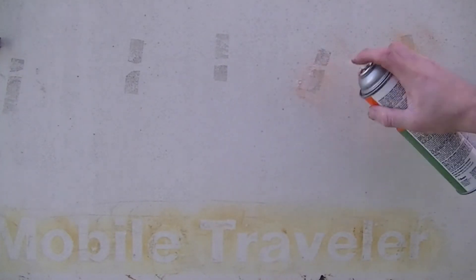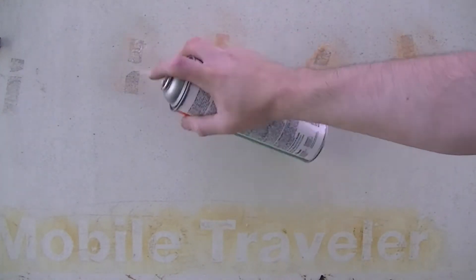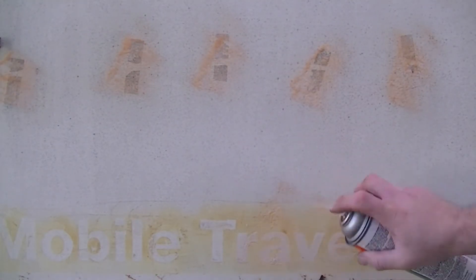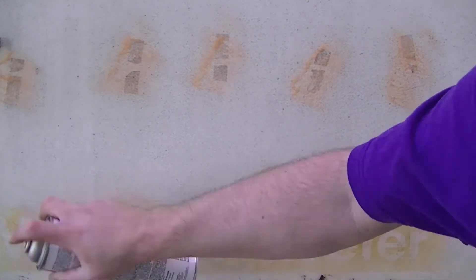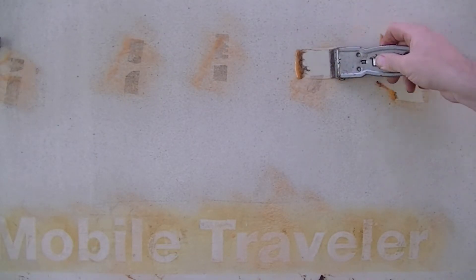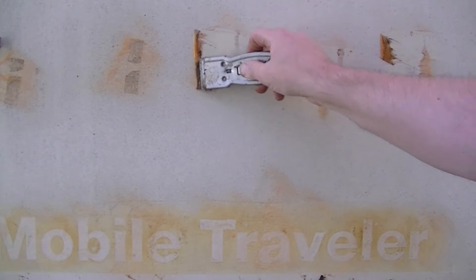Literally what I've been doing is trying to get the decals off of the RV while I try to get it painted. I'm gonna paint the whole RV what's called TARDIS blue. If you don't know what a TARDIS is, put the word TARDIS in your Google machine and you'll see what I'm talking about.